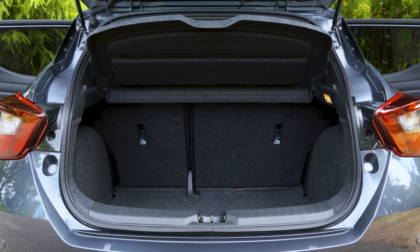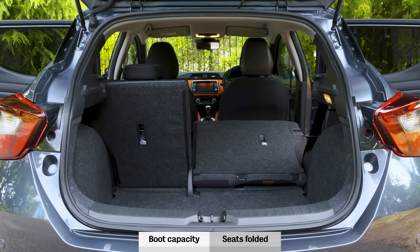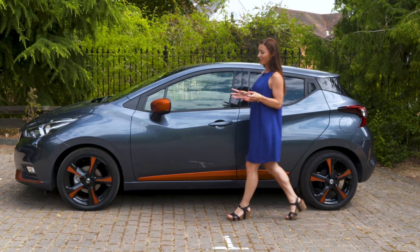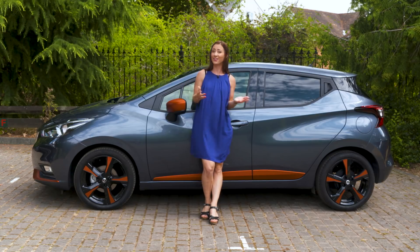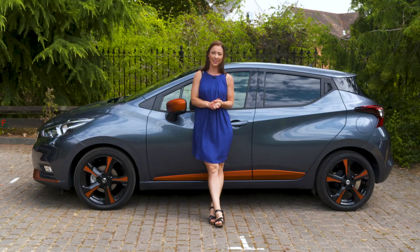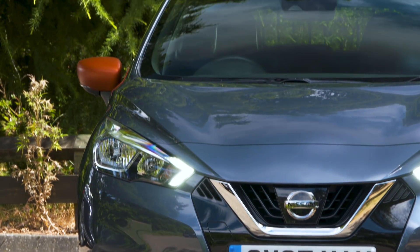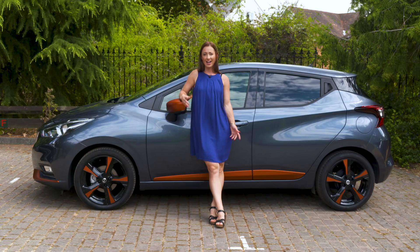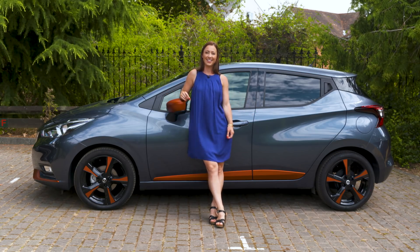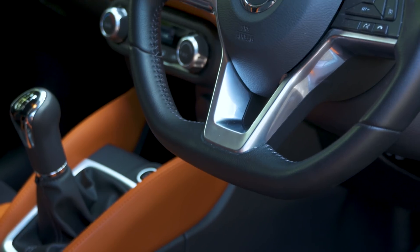If luggage space is a real priority, you'd probably be better off with a Honda Jazz or a small estate car such as the Fabia Estate. Although there are cheap versions of the Nissan Micra, the versions you really want with the best spec and trim are not noticeably cheaper than our favourite versions of the Fabia, Ibiza, and Polo. Those cars also have more favourable finance deals, and the Micra is set to lose its value quicker than the best cars in its class and is set to have more expensive service costs.